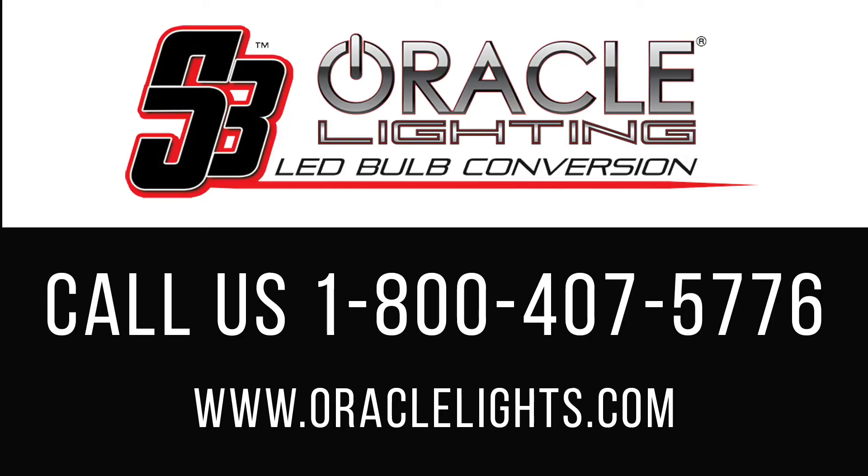Call us today to reserve your free POP showroom display.